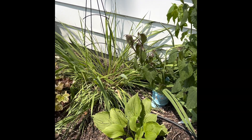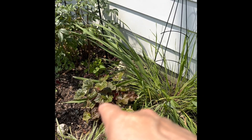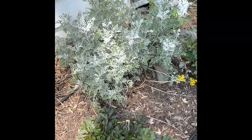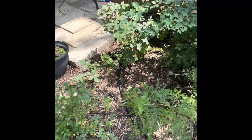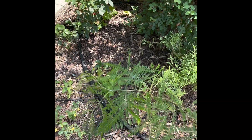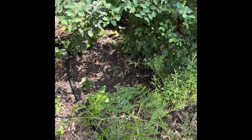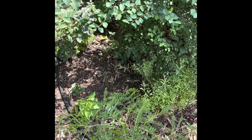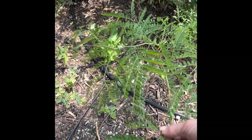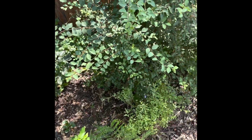I have a hosta down here and there's another heuchera — I can't remember the name of that one. I love heucheras; they're so good for shady areas. I have another one of this ground cover that just popped up. I'm not sure what it is — if anybody knows what this is, I just thought the leaves were so beautiful I left it. It's not something I planted, but I just think it's gorgeous, so if anybody knows what it is please let me know.